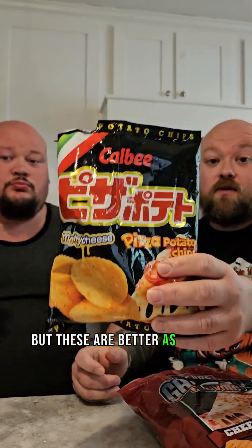These are more flavorful, so these are good — they're not bad. Yeah, you can dip them. These are not bad, they're good, but these are better as far as being bussing. Yeah, as far as pizza chips go, let's go!